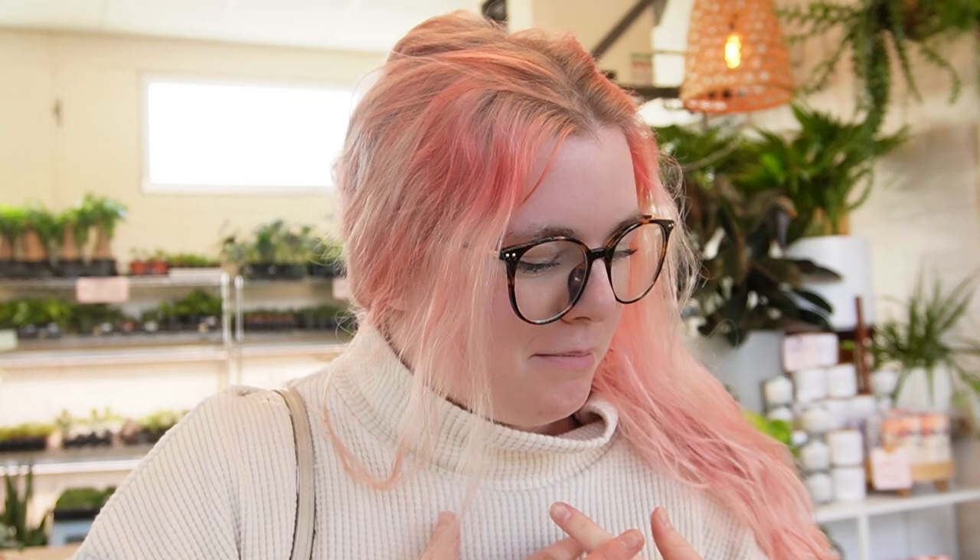Hey houseplant friends! Welcome back to my YouTube channel. Today I'm here at a succulent day and I'm going to give you a houseplant shop tour. It is my birthday and so I thought I would come and look at the plants, do a little bit of me time, enjoy my own company, and come to one of my favorite plant shops in the whole world.